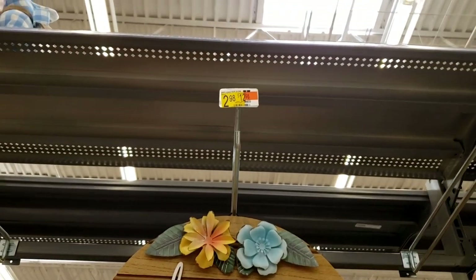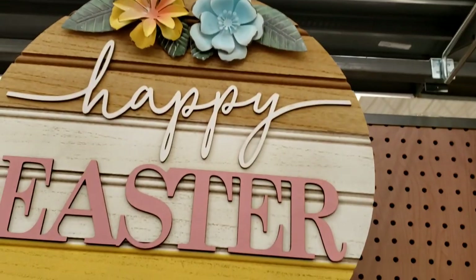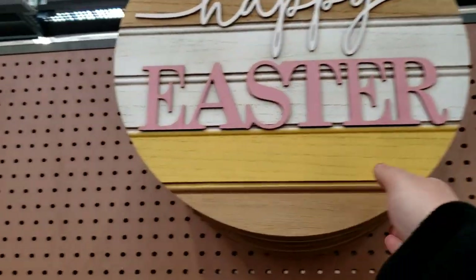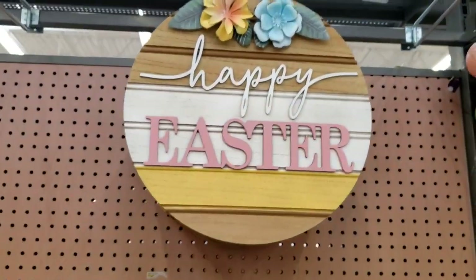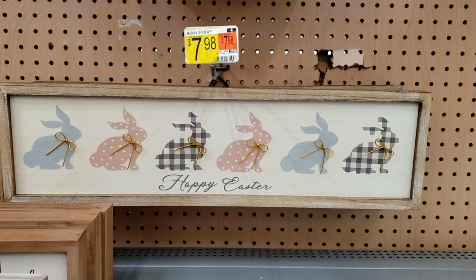Look at how pretty that sign is. I know that can't be right — that's gotta be $12.98. Yeah, missing the one. That's all one piece. Boy that's pretty. $12.98. And then this one — $7.98. Happy Easter. That looks so cute.